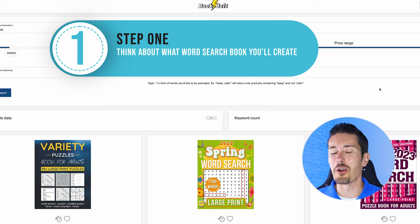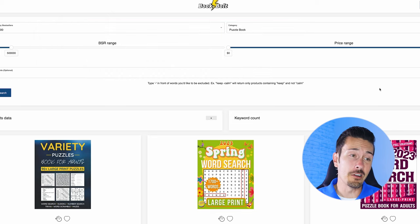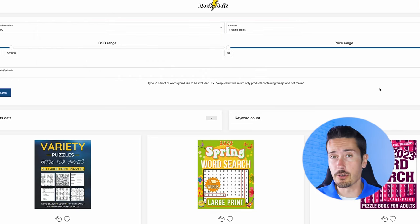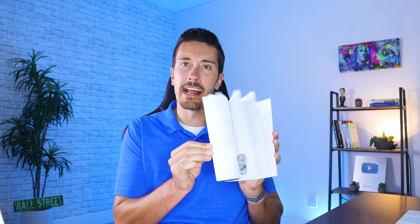Step number one: we've got to figure out what we want to do our word search on. It could be seasonally themed, something you're passionate about, or based on a genre such as a word search book for kids or adults — whatever you think would be right. I not only tried this, I decided to buy my own book. Here is a copy of my own word search book — I used a dog theme, and it has all the pages. Amazon prints this on demand when a customer orders it.